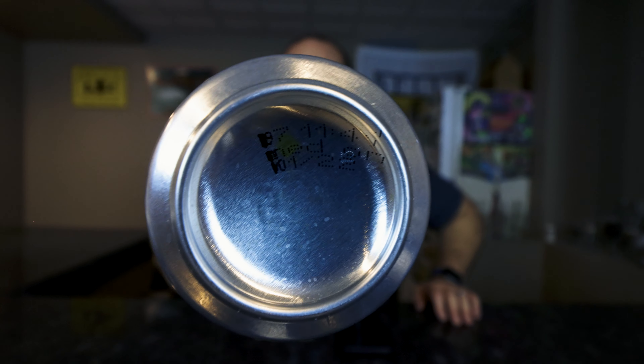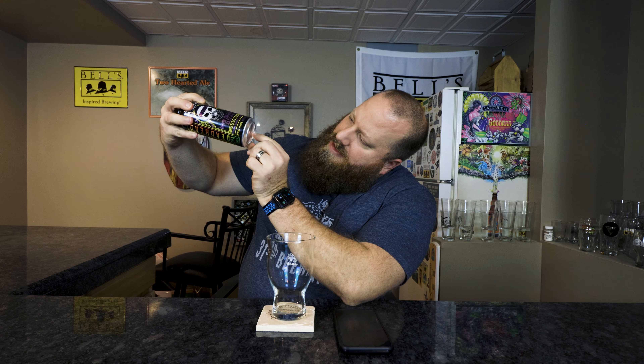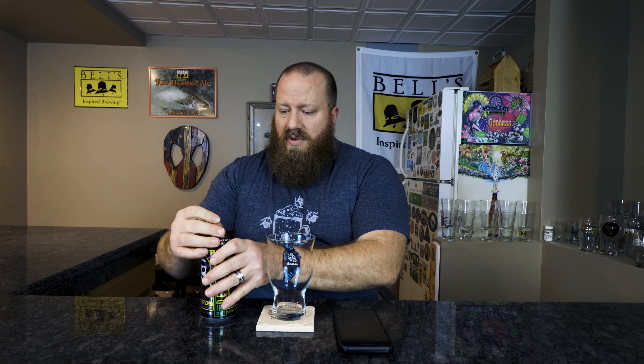Per the can: 7% ABV, 55 IBUs. The date on this is 10-1-22. I don't know — hopefully this doesn't blow up. It almost looks like the one starts here but I think it's 10-1-22, so if that's the case it's about three months old. If it's 1-22, then we'll see.